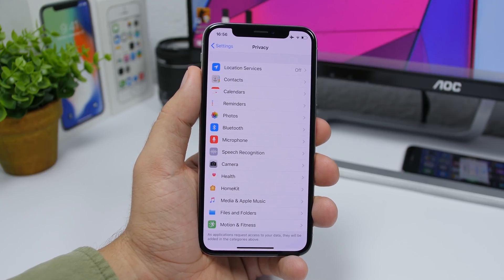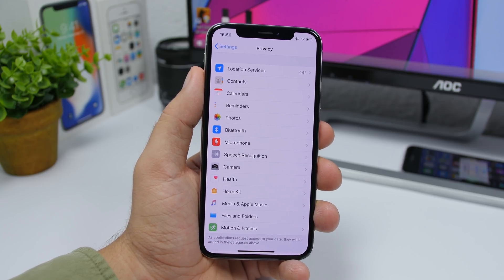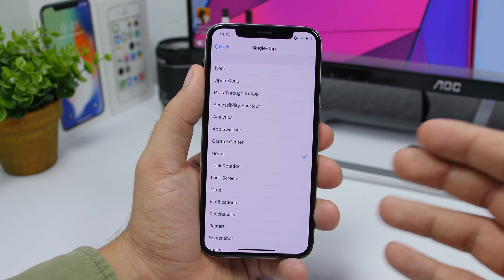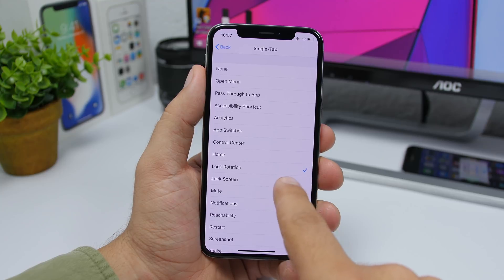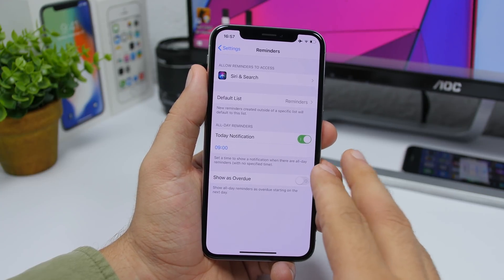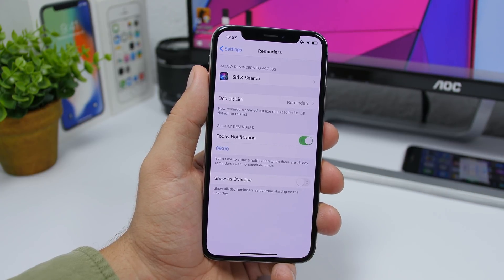In the Privacy section of Settings on Beta 3, the Motion & Fitness section has a new icon that's been totally redesigned. Also in Settings, the checkmark looks a bit different — you'd notice it if you compared it to Beta 1 or Beta 2. In the Reminders section of Settings, 'Show Reminders as Overdue' has changed to 'Show as Overdue' and has been repositioned.